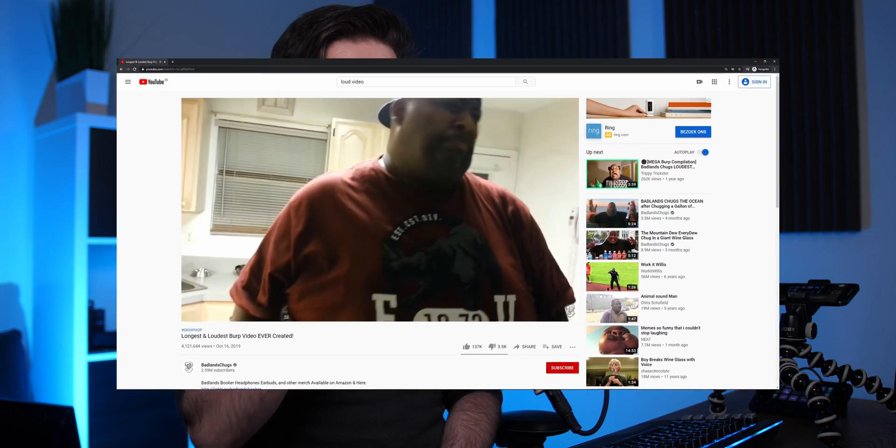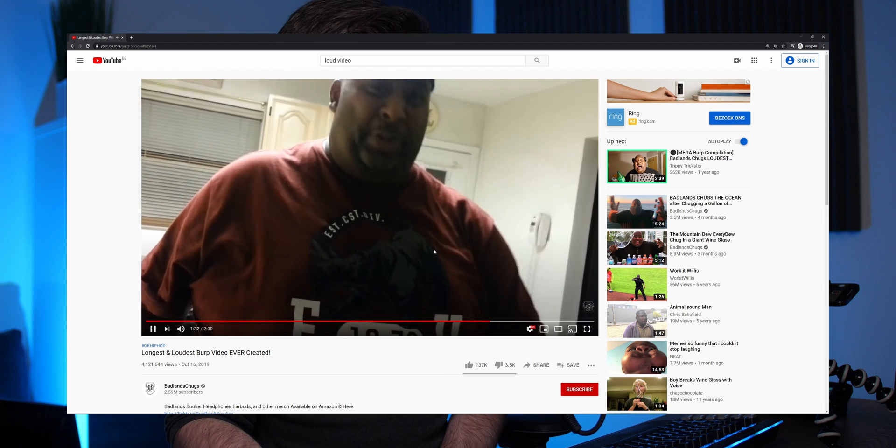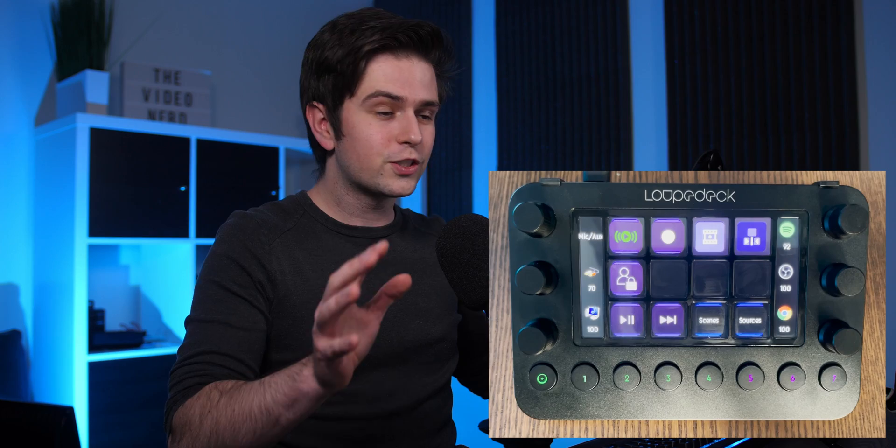Let's say you're streaming, someone sends you a link, you click on it and then it is the longest and loudest burp ever created. You can just go to your loop deck and change the volume like this. This is extremely handy for streamers. You can do the same thing while streaming to reduce the music volume or to change your microphone volume if people say that you're too quiet or too loud.